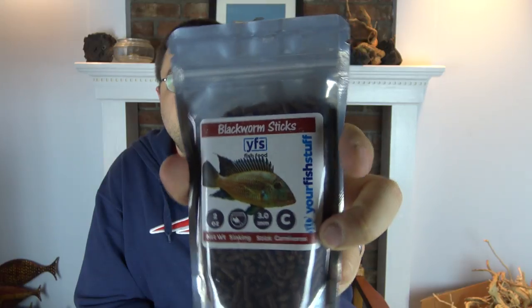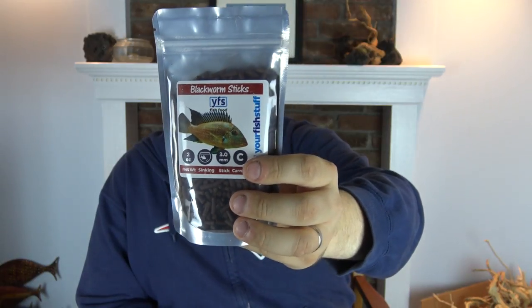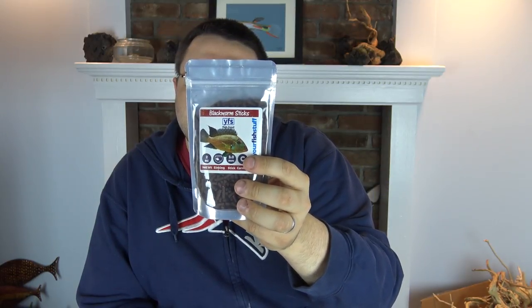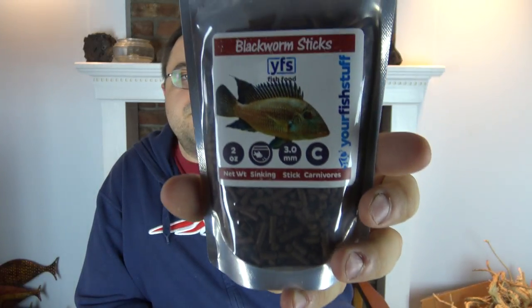The two items exclusive to the cichlid box this month: first up are black worm sticks from Your Fish Stuff — 43% protein, 12% fat, 1% fiber, 8% moisture, with key ingredients including salmon meal, soy flour, fresh black worms, brine shrimp, and dried spirulina. It's two ounces, which should be plenty to see if your fish like them. With cichlids, sticks and pellets tend to go over better than flakes since larger fish need food with more substance.